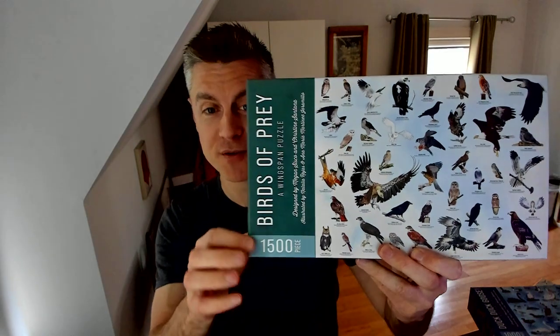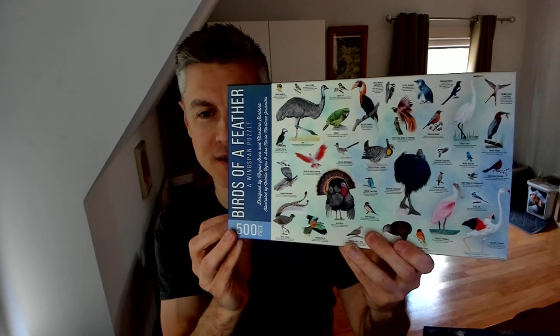Megan worked to determine which birds fit into which puzzle and figure out these different configurations. We didn't use even close to all the birds in Wingspan, so there's the possibility we might make more puzzles someday. So we have Birds of Prey, the 1,500-piece puzzle; Duck, Duck, Goose, the 1,000-piece puzzle; and Birds of a Feather, the 500-piece puzzle.